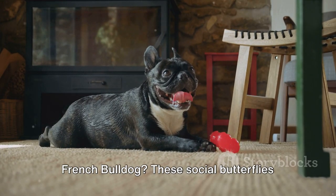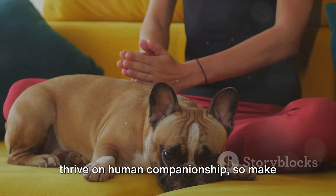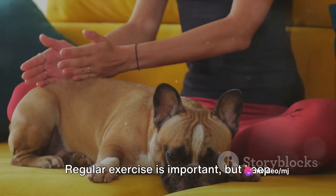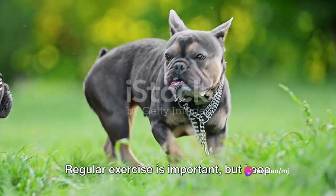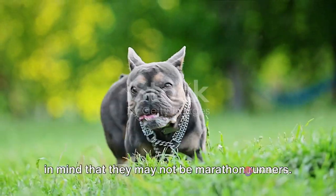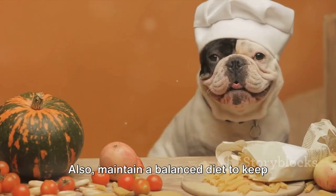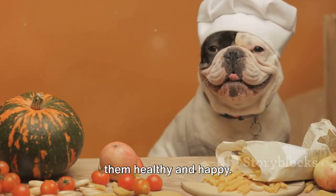How can you best care for your French Bulldog? These social butterflies thrive on human companionship, so make sure to spend quality time with them. Regular exercise is important, but keep in mind that they may not be marathon runners. Short walks and indoor playtime suit them perfectly. Also, maintain a balanced diet to keep them healthy and happy.